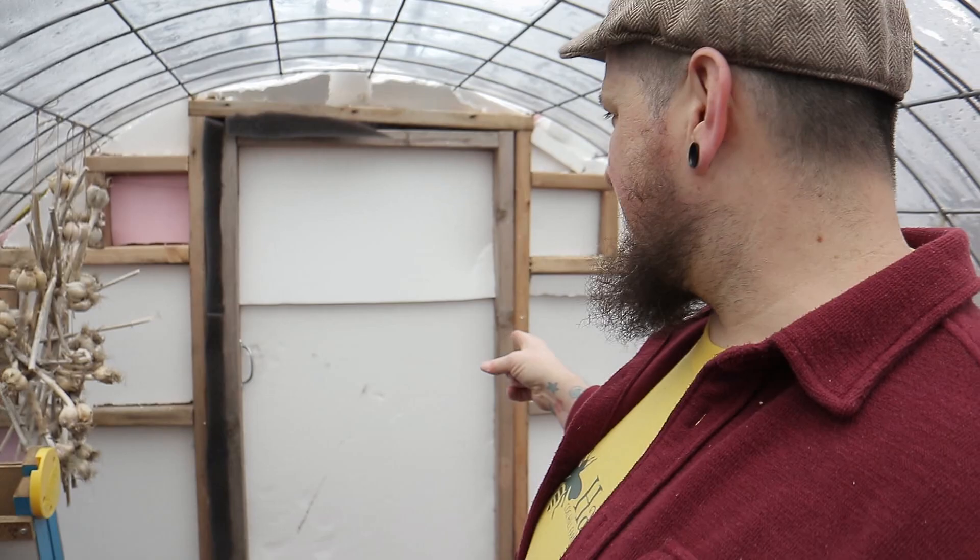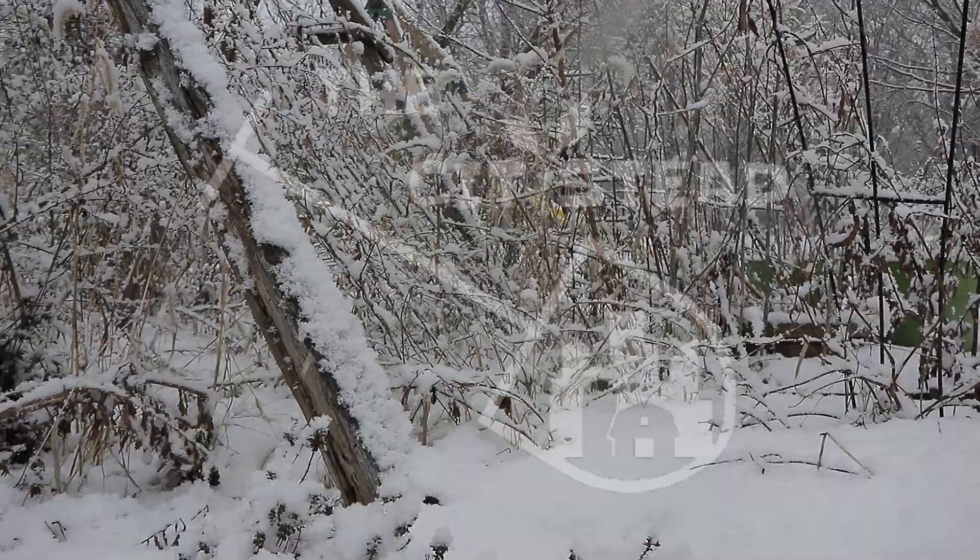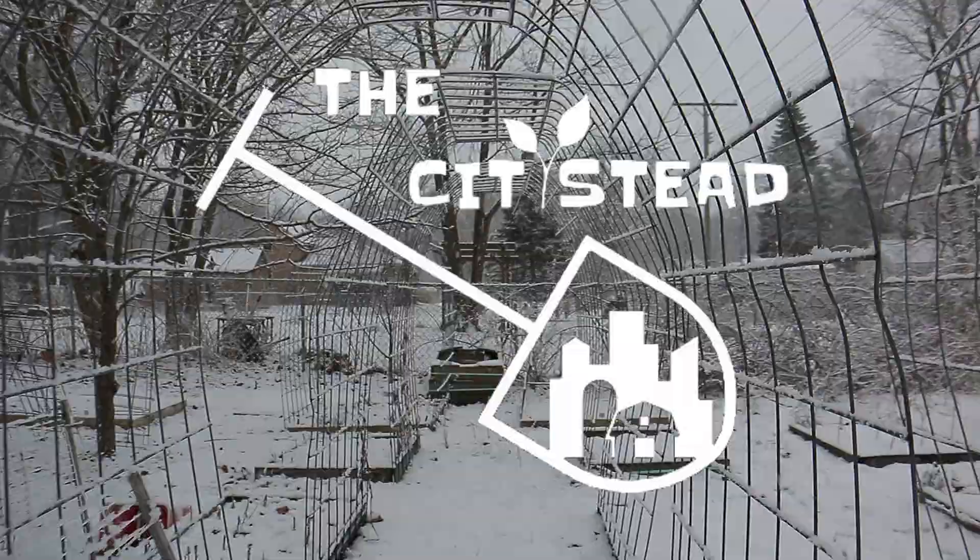Hey guys, I'm out in the greenhouse doing a little bit of work today. Check it out — you can see all this foam I've got over here, a couple little spots to fill, one a little bit on the side wall down here. I'm working on insulating the greenhouse. I'm a little worn and torn out from it. I haven't done an update on the greenhouse recently, but I'm in here today doing some work and I thought let's talk about it.